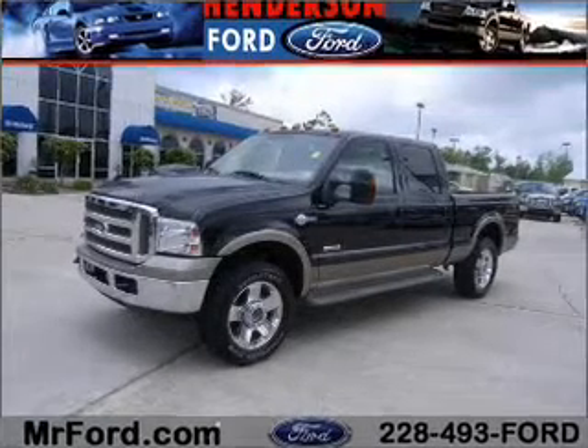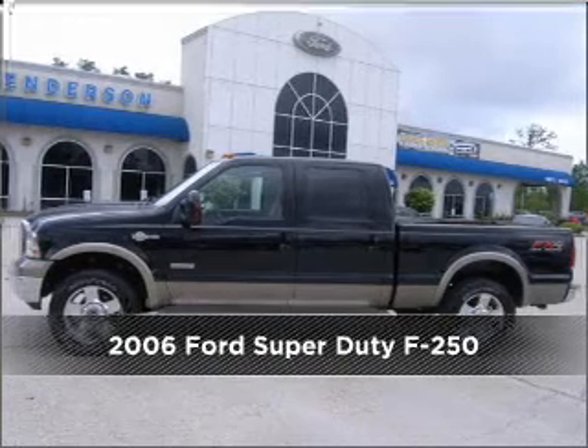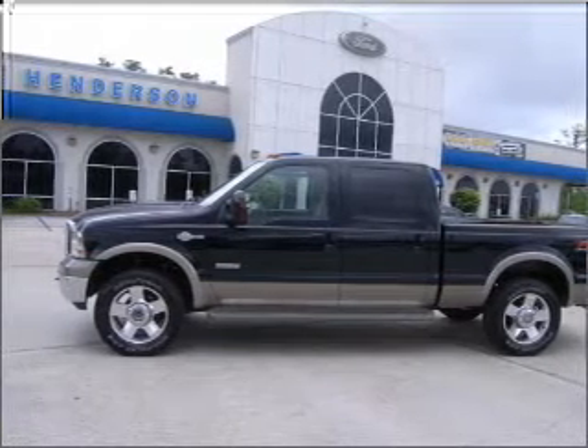Your dream has been realized with this 2006 Ford Super Duty F-250. Look no further — the perfect vehicle is here.